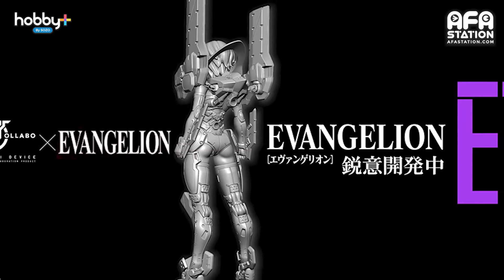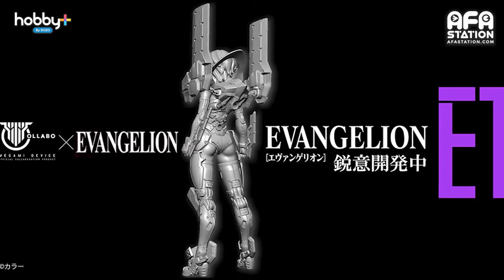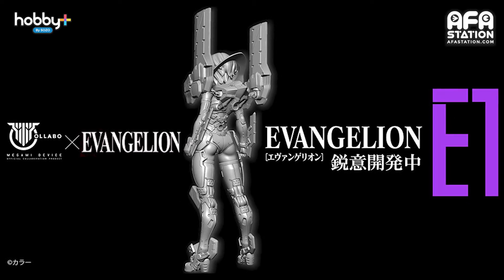I'm just wondering how much time it will take me to build this one. Next, the Megami Device x Evangelion Unit EVA-01 collaboration — newly announced at the event. This collab merges the Megami Device body with the EVA Unit 01. No other information has been released so far, but knowing this product is in the planning gets me pretty excited.